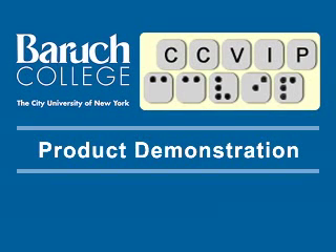The Computer Center for Visually Impaired People at Baruch College, City University of New York, product demonstration. We're back with another technology demo, and today we'll be showing you the Money Talks Money Identifier. Take it away, Gus.